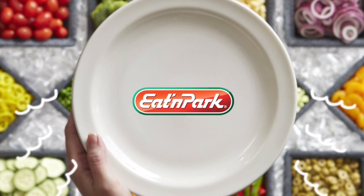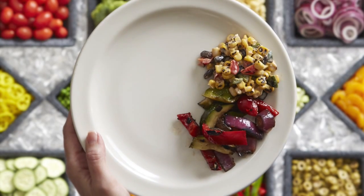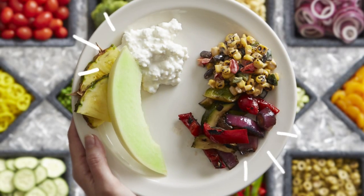I do salad my way at Eaton Park. I start with a grilled vegetable salad, a dab of corn, black bean salsa, cottage cheese, pineapples, and honeydew. That's how I do it.